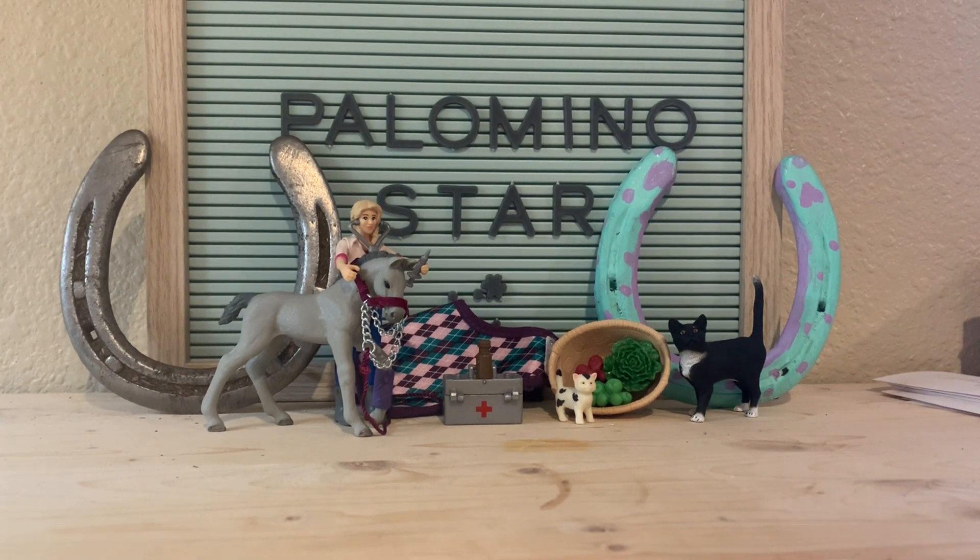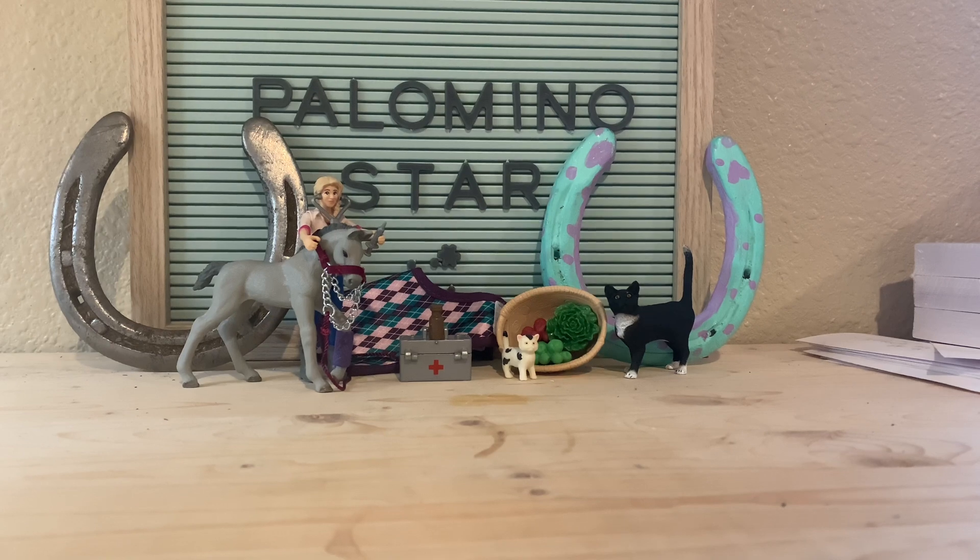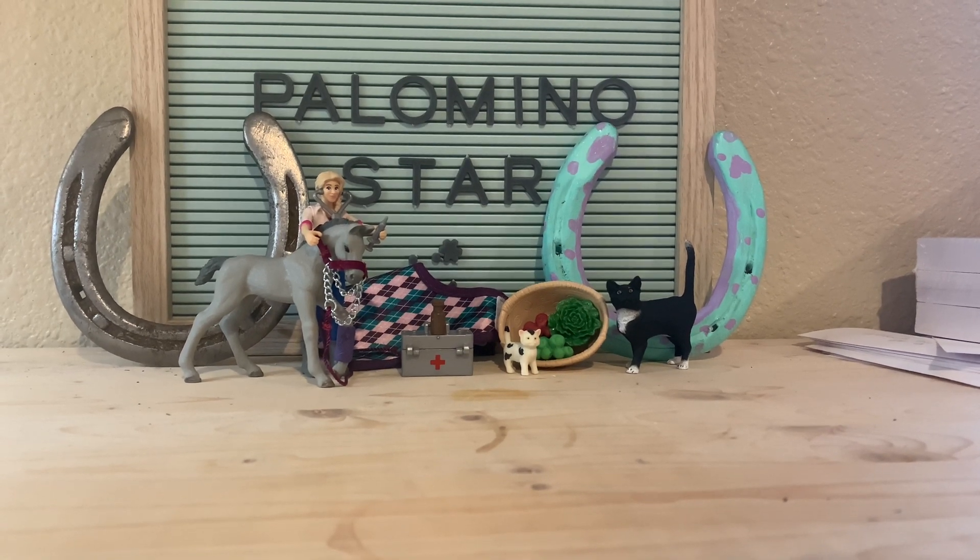Hey guys, I'm PalominoStar and welcome back to another video. Today we are going to be opening up day 16 of the advent calendar.